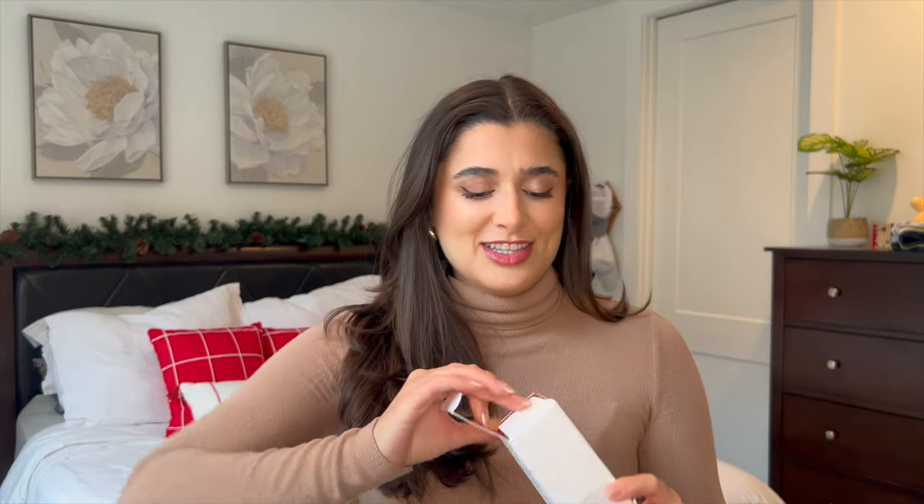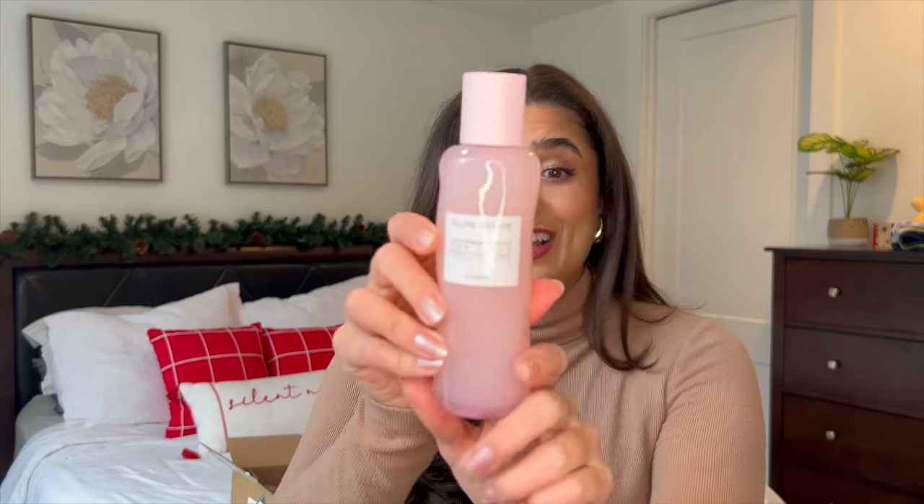The next thing I always restock on is the Glow Recipe Watermelon Glow PHA BHA Pore Tight Toner. This stuff is an absolute holy grail for me. It has a watermelon scent and it's so hydrating. I even use this on my partner Ryan — he has dry skin in the winter and oily skin in the summer, and he does really well with it too. It was my savior for textured skin — I used to have really big pores and little textured bumps, and my skin is glowy after I use it. It's like a drink of water for my skin. Let me know below if you have anything from Glow Recipe that you absolutely love.